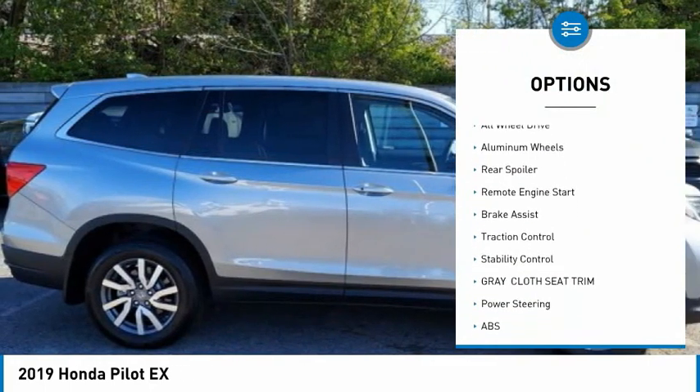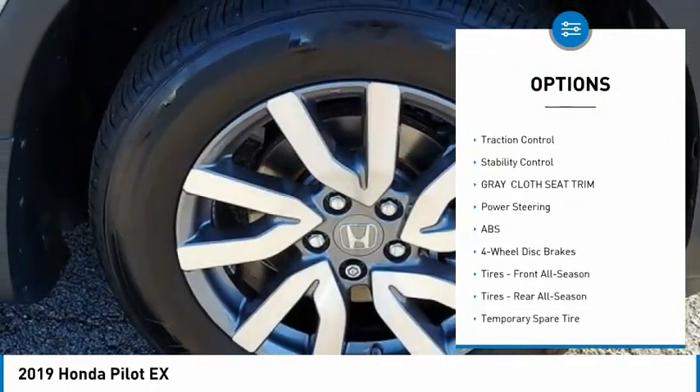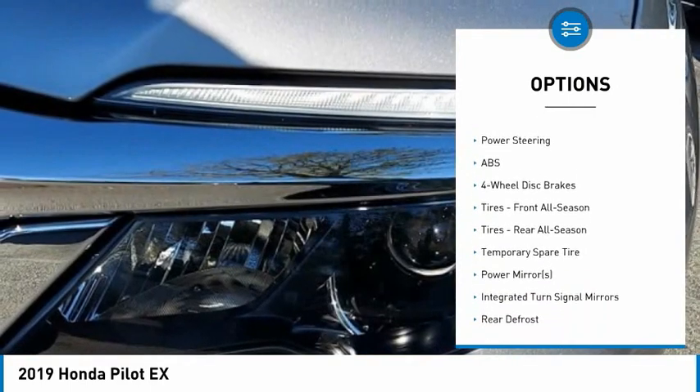Blind spot monitor. Heated mirrors. All wheel drive. Aluminum wheels. Rear spoiler. Remote engine start.